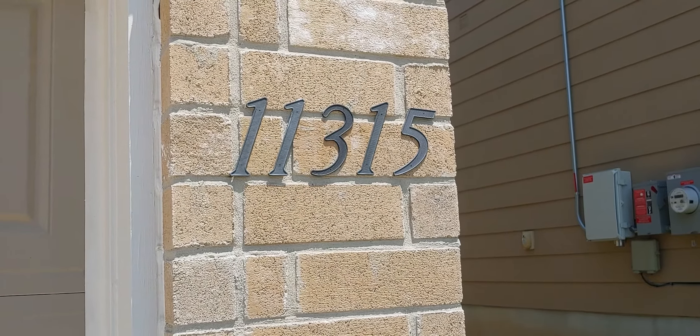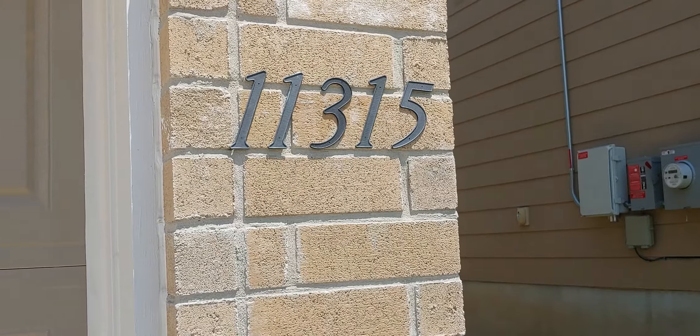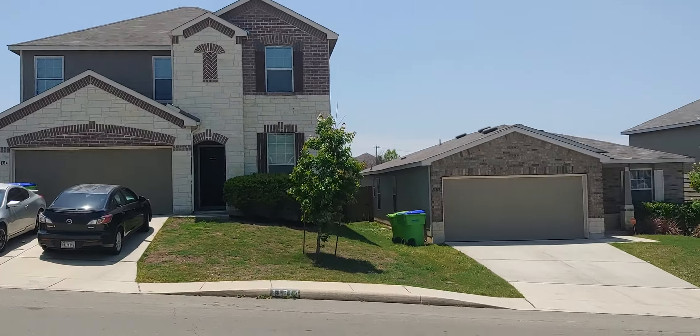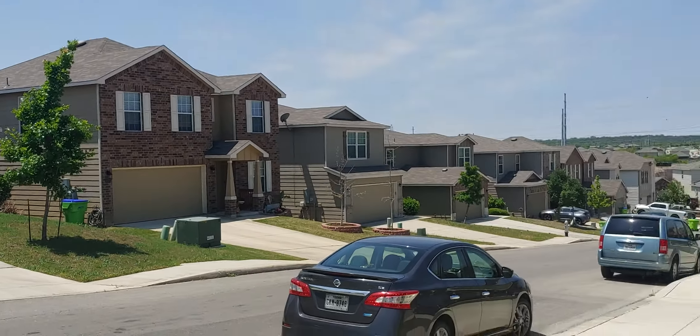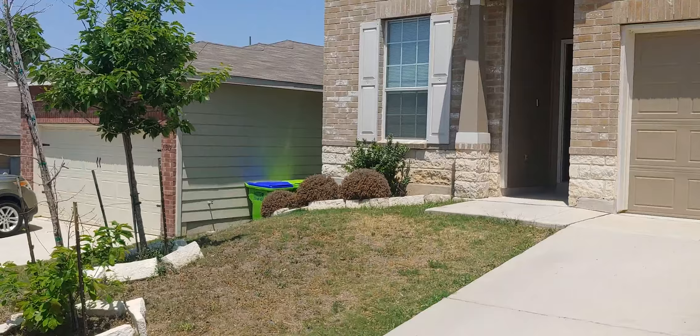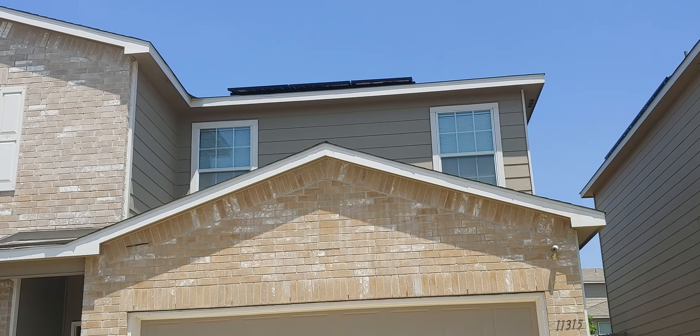We're here at 11315 Fine Design. Taking a look around the neighborhood, this is a downhill part right here. This is the home — a two-story home with a two-car garage.